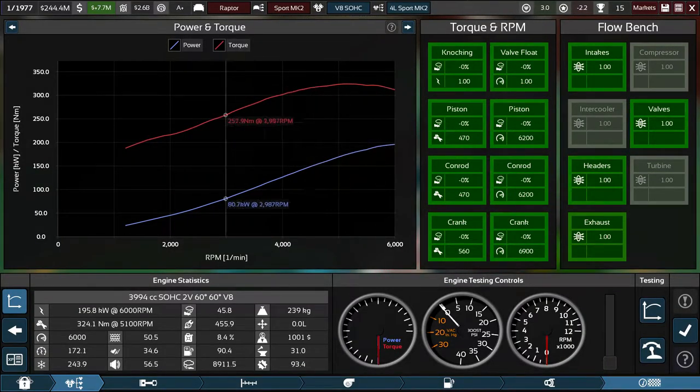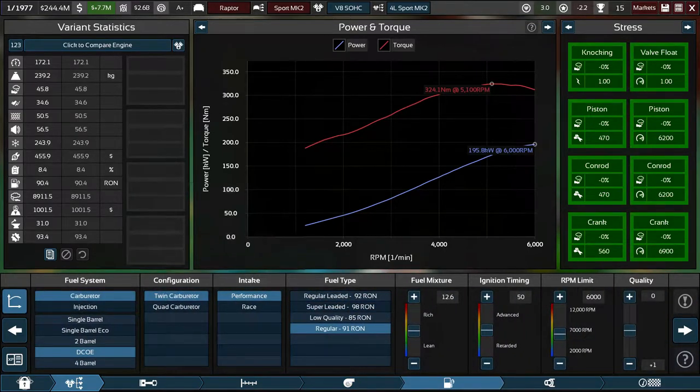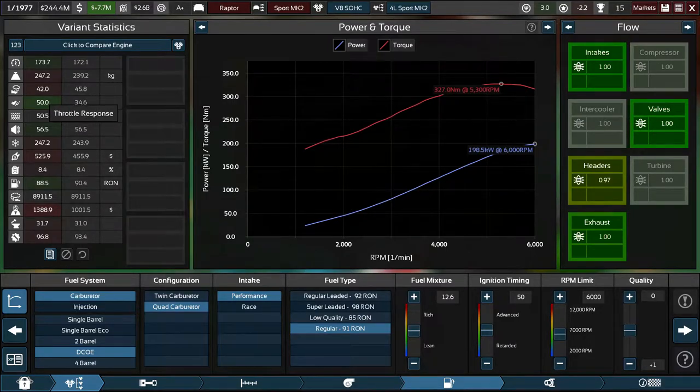The engine is actually fine — it already produces a lot of power, so we don't need to do much. But it's worth bringing updates anyway to retool the engine factory. We could go for a quad carburetor setup, which will make a big difference in throttle response. It will make the engine quite a bit heavier, reduce reliability, but allow us to run a bit more compression or advance the timing.